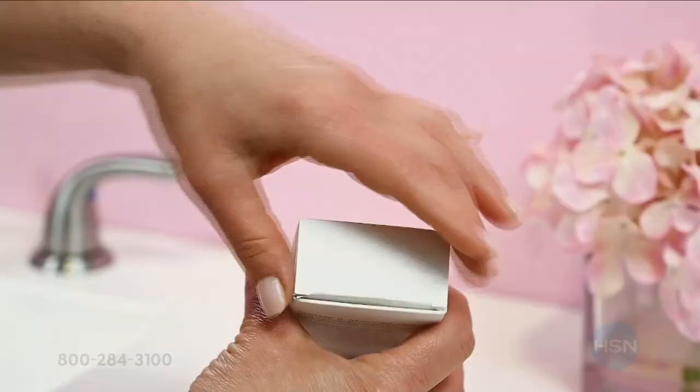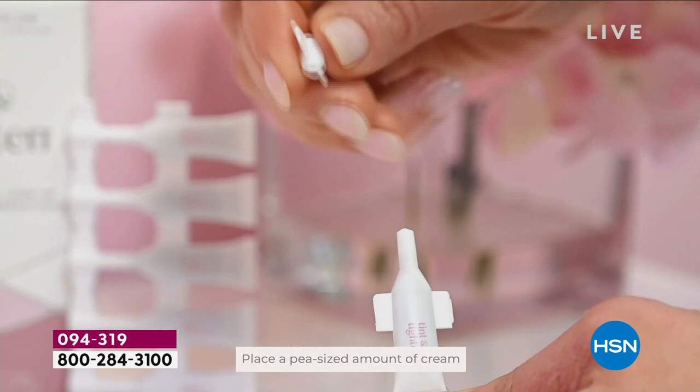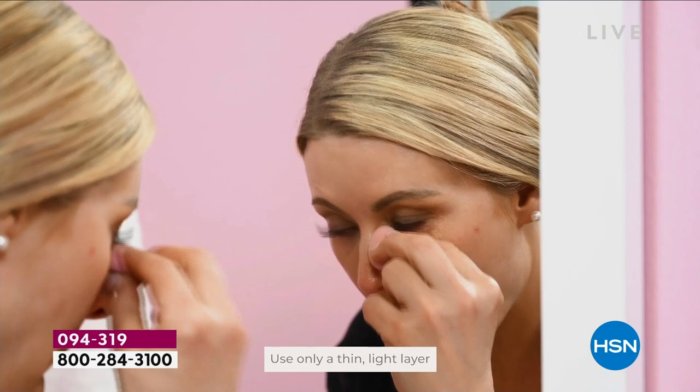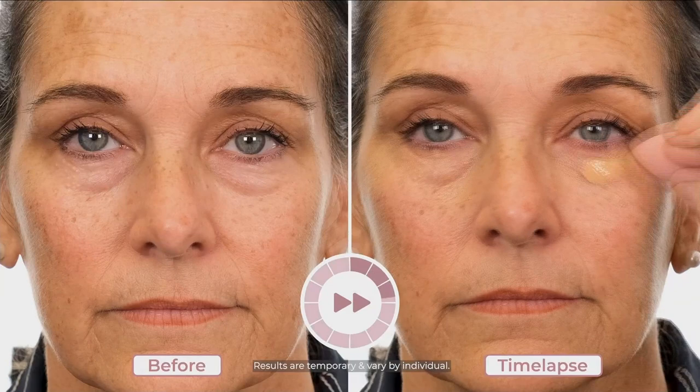Start with a clean dry face. This comes with a little sponge — get it damp. These little tubes have at least two applications each. Squeeze about a pea-size drop, apply it to your applicator or finger, and stipple it out under the eye. Then let it set for 10 minutes. It might feel done after a couple of minutes, but give it the full 10 minutes to make sure all the bonds have been created with your skin.